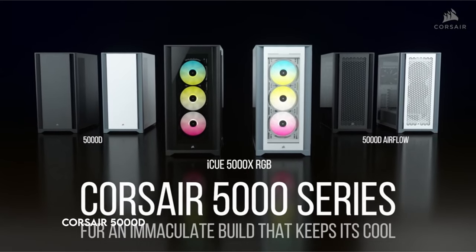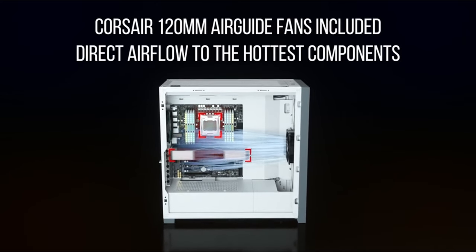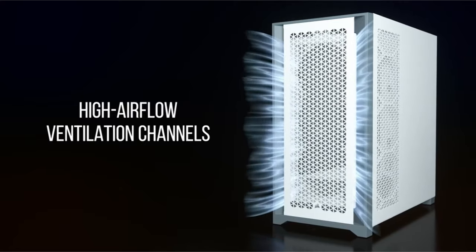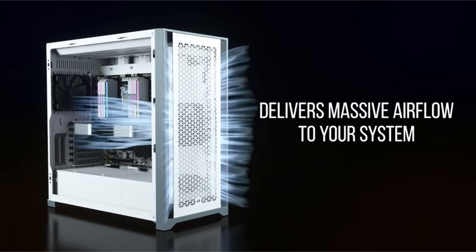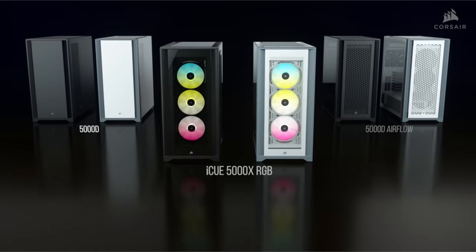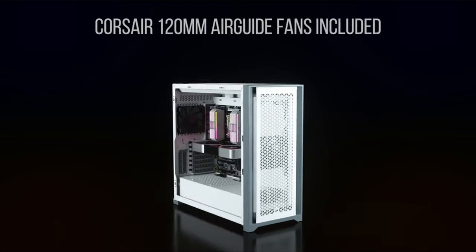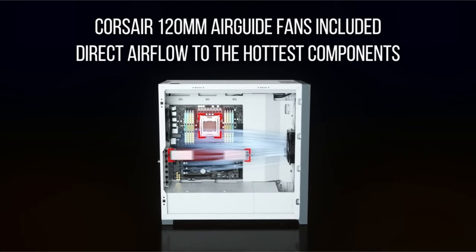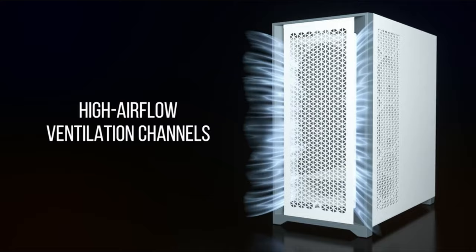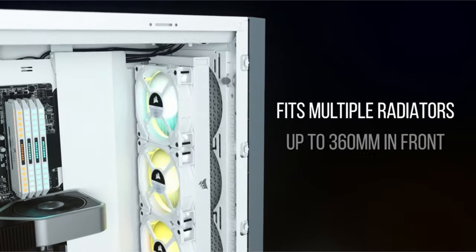On number 1: Corsair 5000D. The Corsair 5000D is an excellent basis for building a visually appealing, show-stopping PC while also providing effective cooling. This case has enough room for numerous 360mm radiators, making temperature control straightforward. Its high-airflow steel front panel maximizes airflow, keeping your system cool even under pressure. With a hidden channel, easy-access hinge door, and 25mm of space beneath the motherboard, the unique Corsair RapidRoute cable management solution simplifies wire routing. It also comes with two 120mm airguide fans with anti-vortex fans for directed airflow and improved cooling. The configurable motherboard tray allows side mounting of up to three 120mm fans or a 360mm radiator, providing varied cooling options.